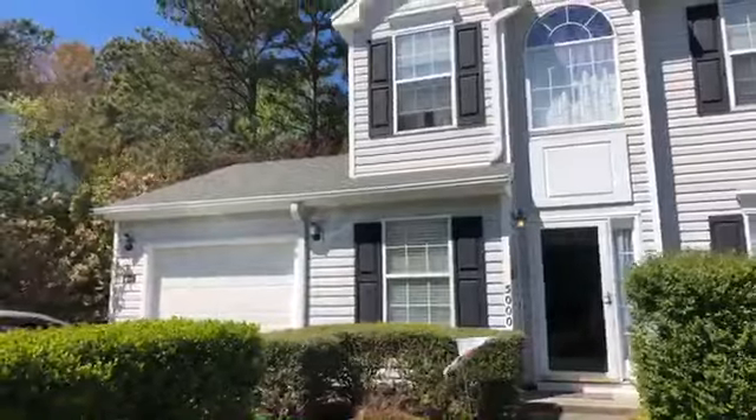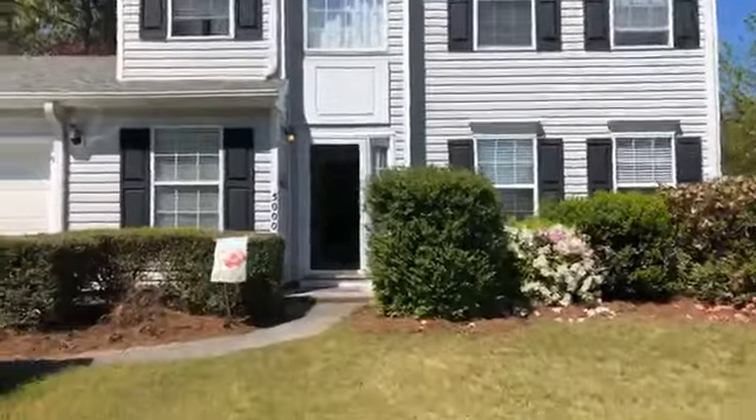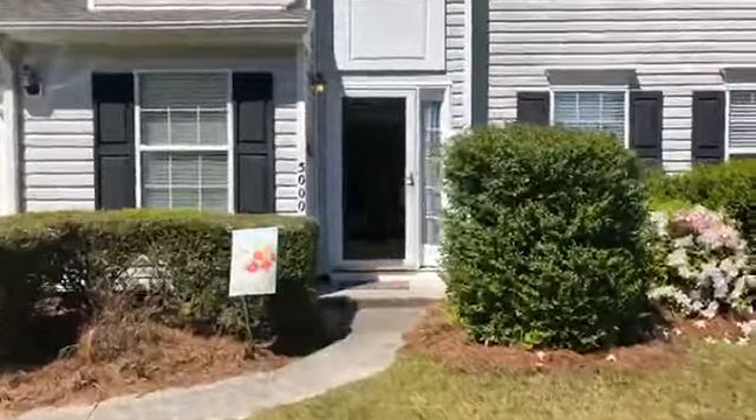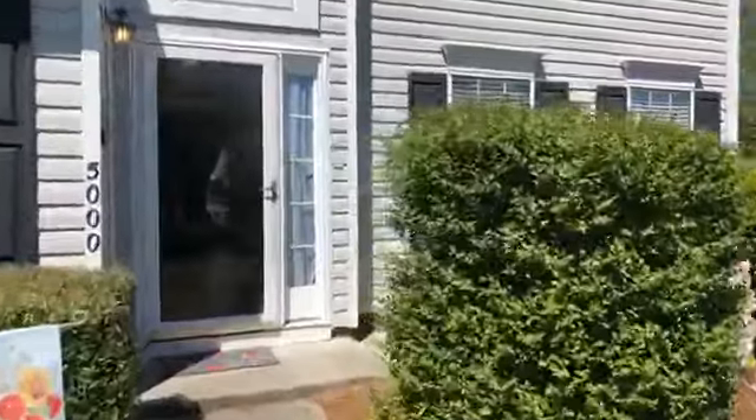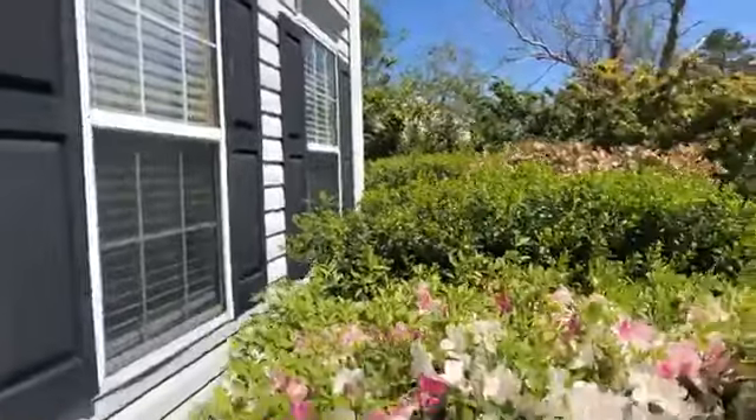This house is a three-bedroom, two and a half bath, one-car garage, fenced-in backyard, and it's coming on the market for $229,000. Did I mention that this house has no carpet in it? You're gonna love it.